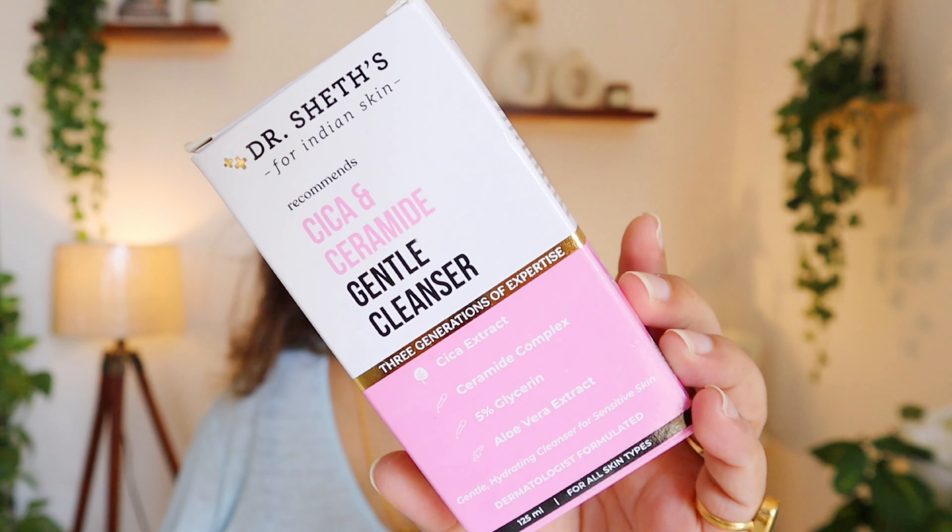If your skin is very dry, rosacea prone, sensitive, or has a weak barrier, then the Cica and Ceramide Gentle Cleanser is for you. It contains cica, which is very soothing on the skin, aloe vera, 5% glycerine for hydration, and a ceramide complex to help repair your skin. It has a creamy texture but cleans well — it leaves a clean feel and helps dry, sensitive skin soothe and calm down.